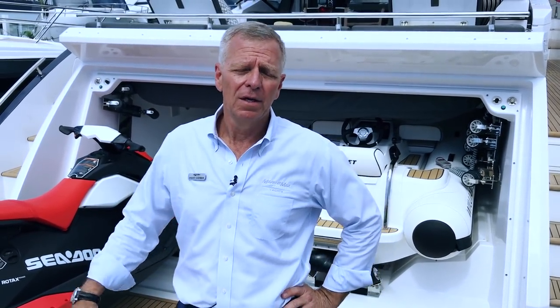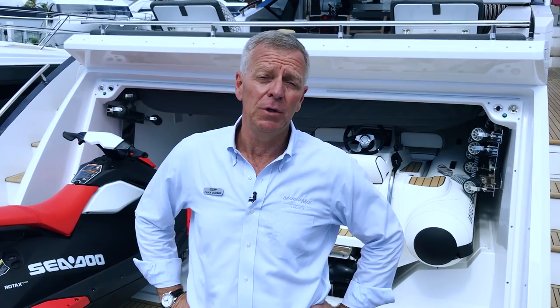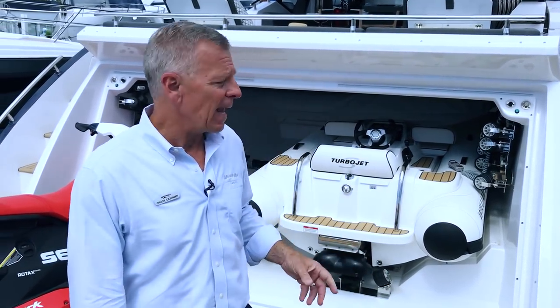Greetings from the 2017 Fort Lauderdale International Boat Show, standing here on the back of one of the boats making its North American premiere debut, the Asmet S7. I'm going to give you a couple of stats real quick before the crowds come and take us away.